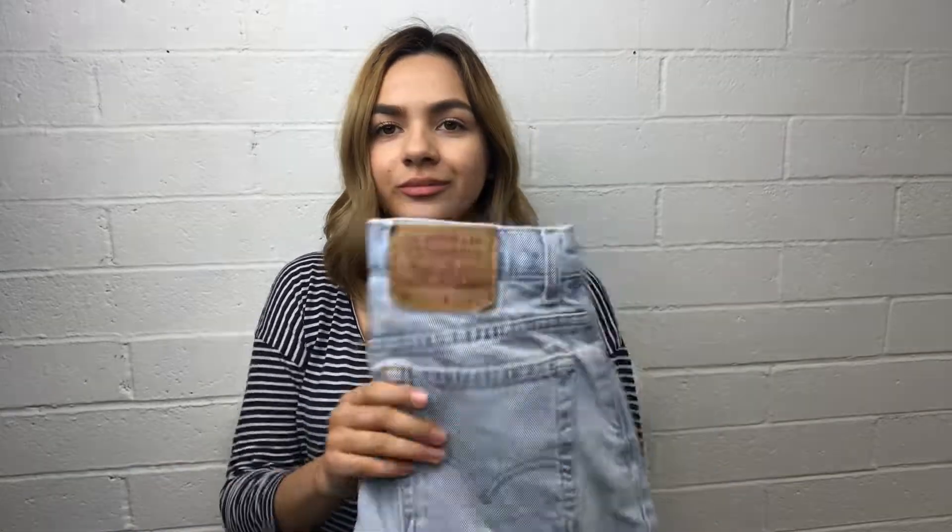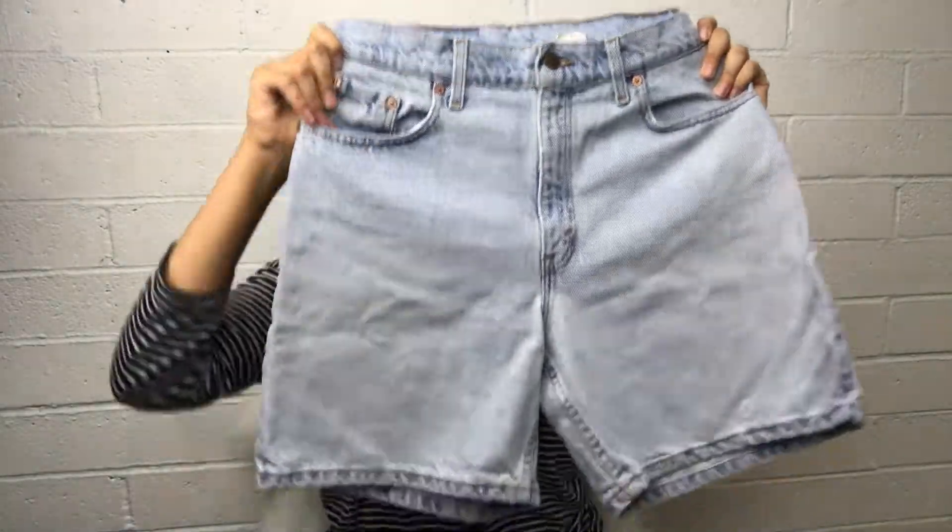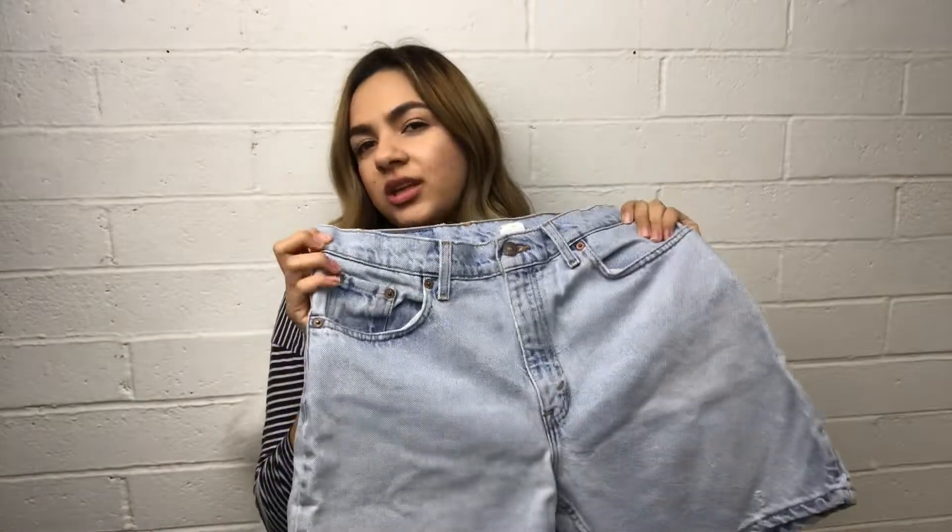I did pick up a lot of denim, so I'm not sure if I should show you guys all of it — but these are 550 Levi's shorts and I'm gonna be distressing them to make them look more cute and more wearable.